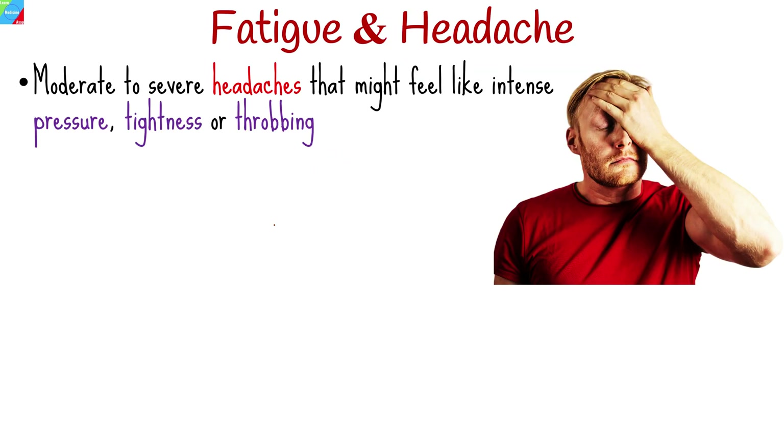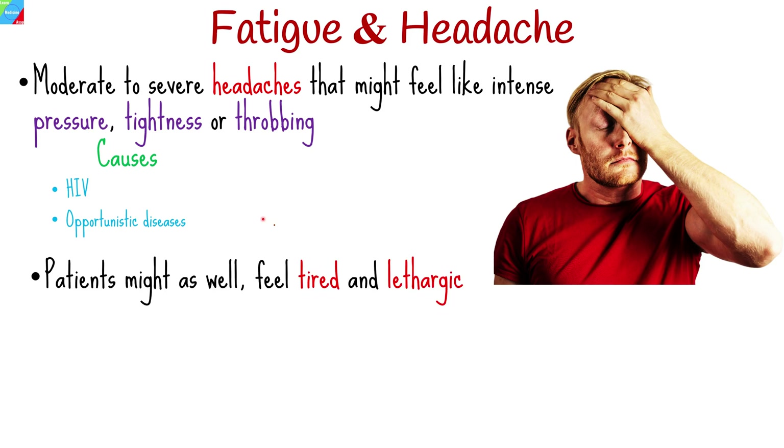Headaches can range in severity from moderate to severe and may feel like intense pressure, tightness, or throbbing. HIV itself and opportunistic diseases are all potential causes of HIV-related headaches. Patients might also feel tired and lethargic as a result of the immune system's inflammatory reaction. Early diagnosis and treatment of headaches are critical because they can improve quality of life and, depending on the diagnosis, prolong survival.